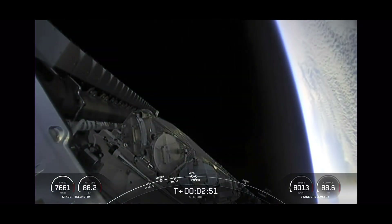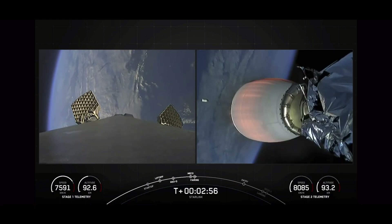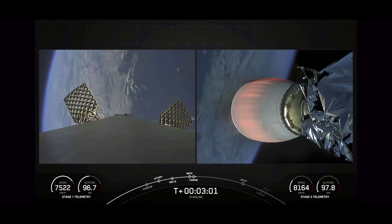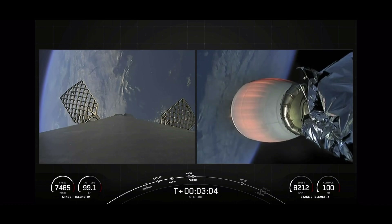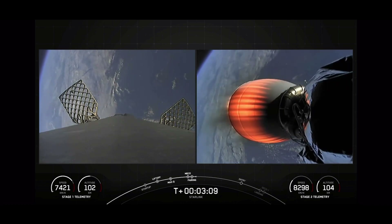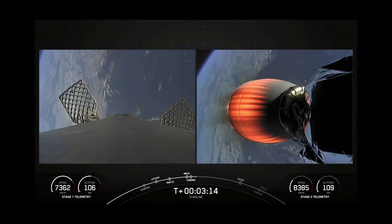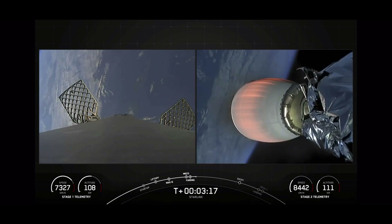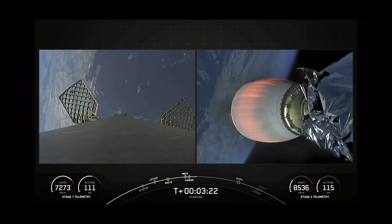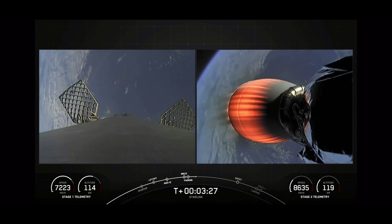Fairing separation confirmed. With that, we had successful MECO, stage separation — you can see the Merlin Vacuum ignited — and we even saw a fairing half in the shot. On the left-hand side of your screen is Falcon 9's first stage with grid fins deployed in preparation for re-entry. On the right-hand side is Falcon 9's second stage showing the Merlin Vacuum engine. We will be attempting to recover both fairing halves when they return to Earth and reuse them on a future mission.